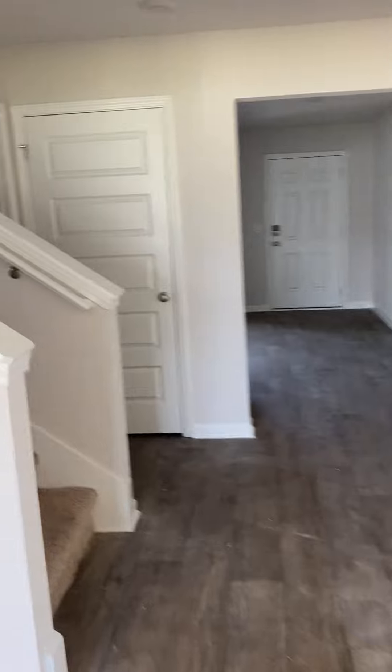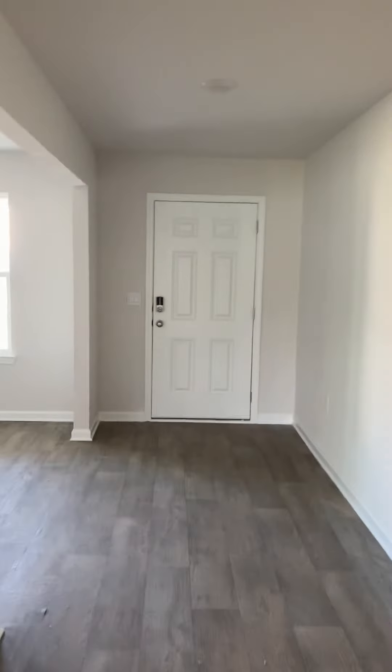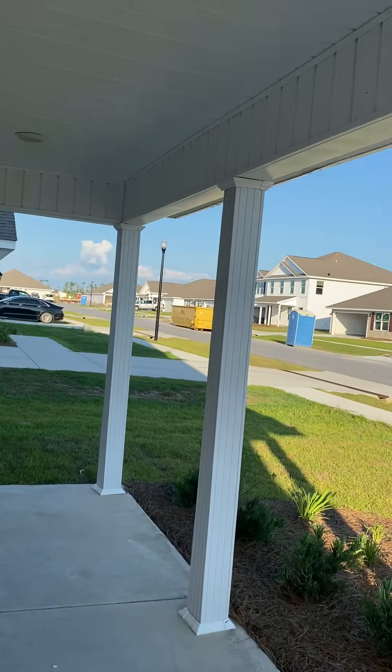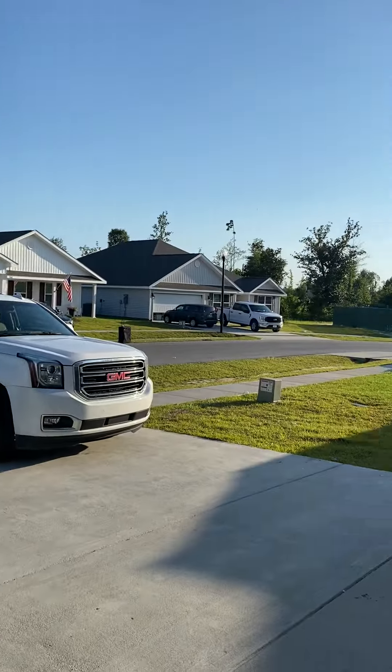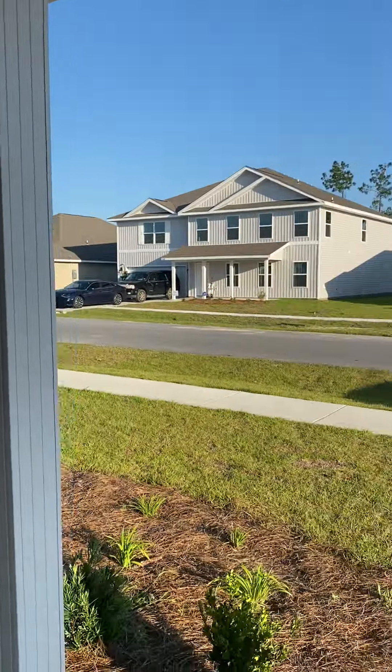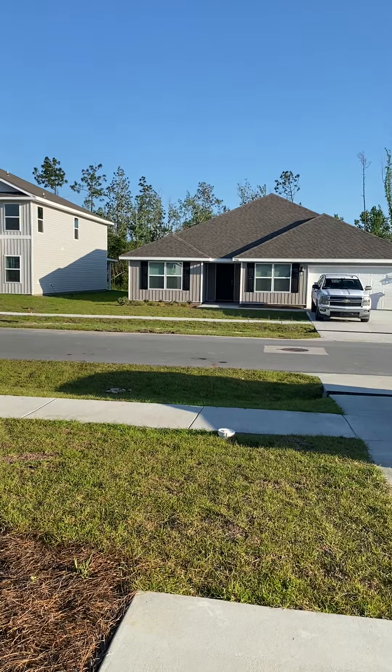Just bear in mind we've still got some work to do in here, but it will be beautiful when we're finished. This is your view from your front door — it's a great neighborhood. Let me know if you have any questions.